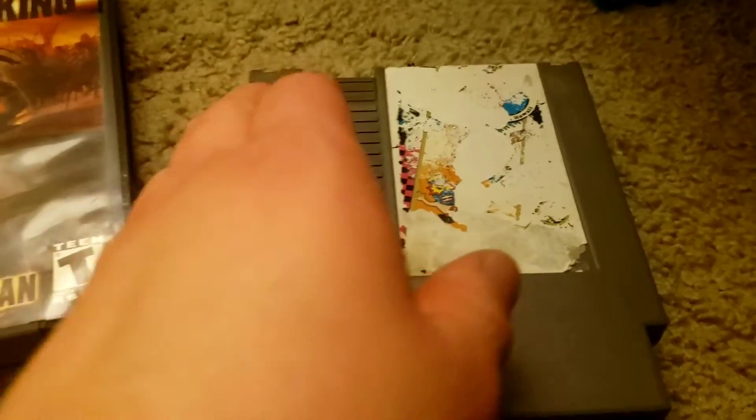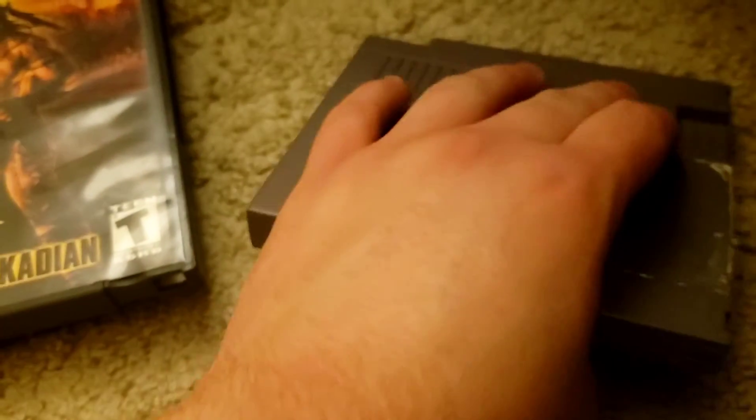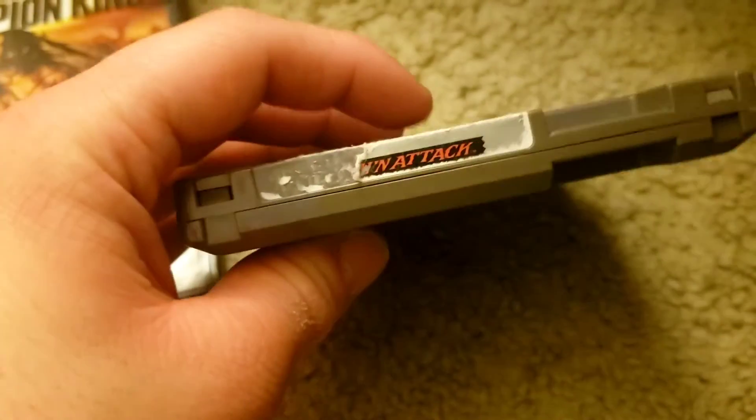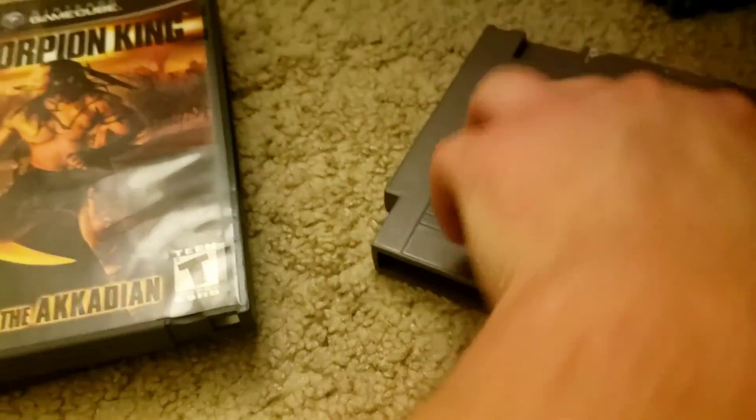Next we have a very beaten up TNC Surf Design, and the back label is completely gone. And last but not least we have this copy of Russian Attack with barely any label left. So those are some video games I've picked up recently.